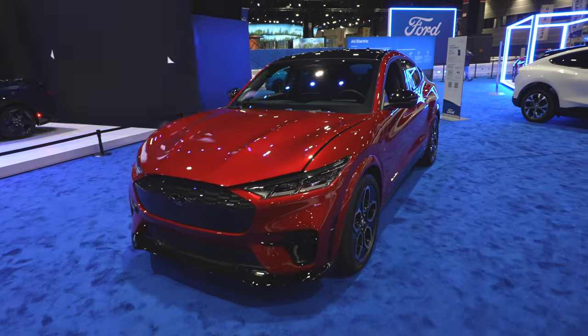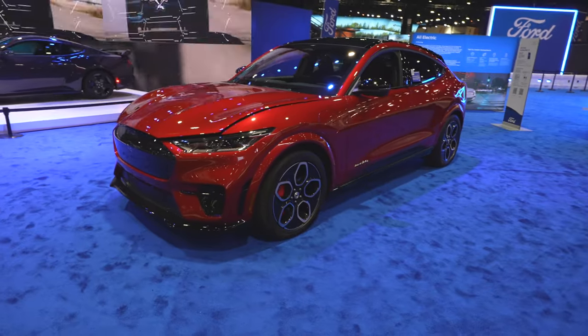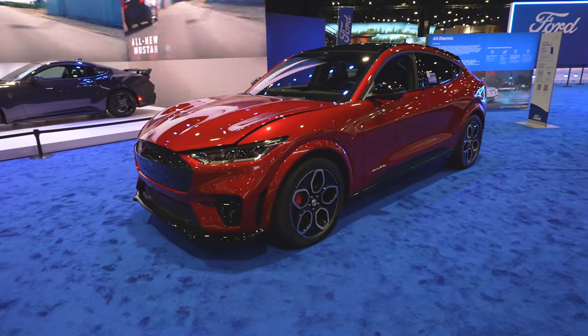Hello everybody, today I'm at the Chicago Auto Show taking a look at this 2023 Ford Mustang Mach-E 4X GT.